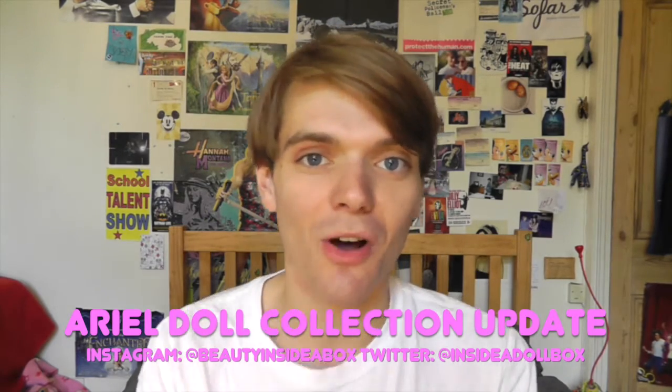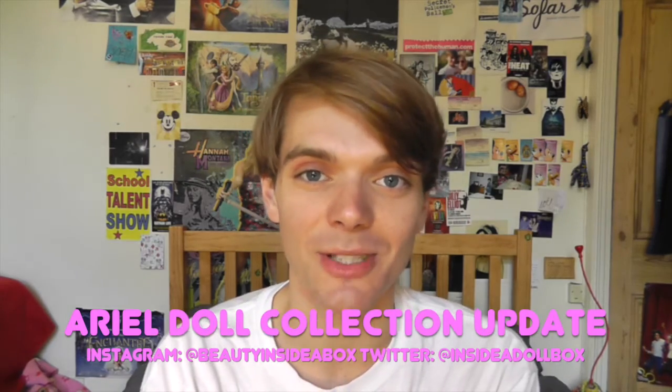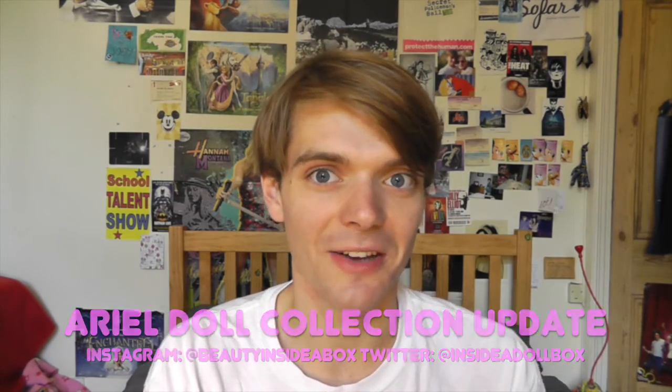So let me know what you think of the doll, and thanks so much for watching. Please don't forget to like and subscribe. I'll see you soon for more doll videos. Bye!